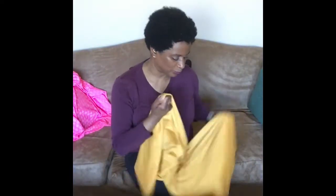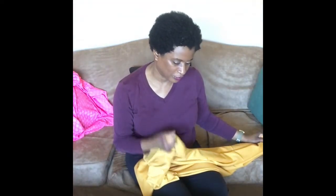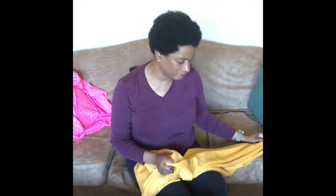This one is like a golden color ponté knit. I got a couple of yards of this and I'm not sure exactly what I'm going to do with it, but it was really pretty and I really like the color. It'll probably be a top or a dress, something like that.